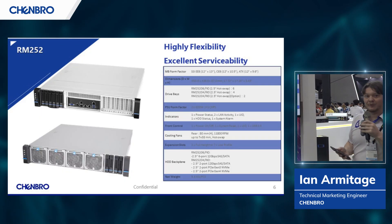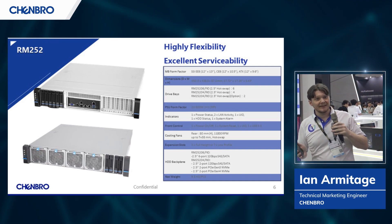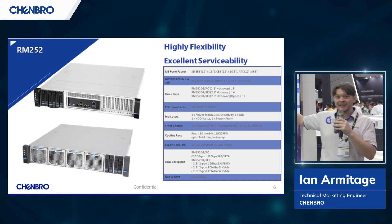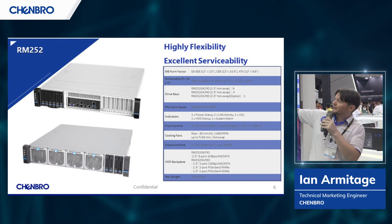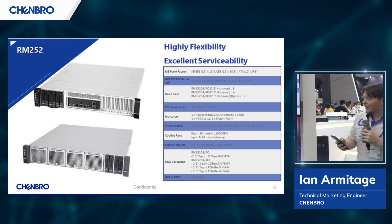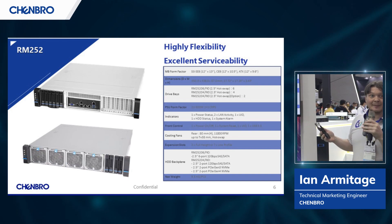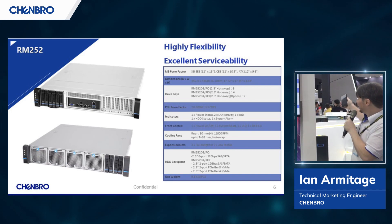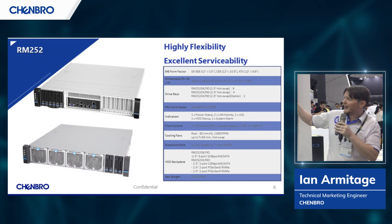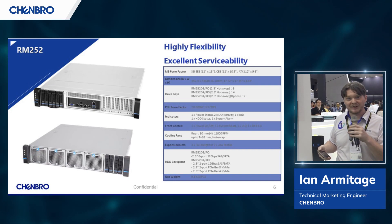We're going to start off with the RM252. This is an extremely flexible product that can tackle a wide variety of challenges — whether your workload is storage, AI, networking, or even heavy-duty industrial machine control, we have various different SKUs of the 252 that can handle those. Over in the edge section display, you're going to see our version designed for edge AI applications, which is really popular now in 2023 and beyond. Our latest rear module can support dual GPUs in this extremely small footprint, bringing AI power out to the edge, closer to where the business is being done.